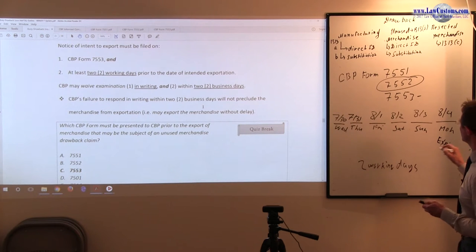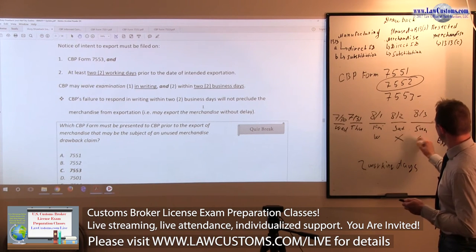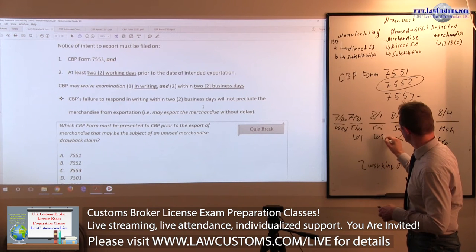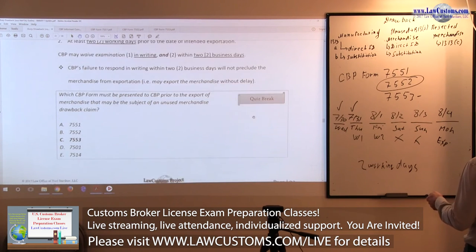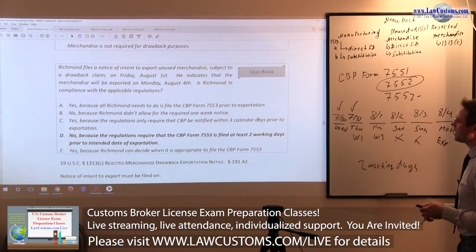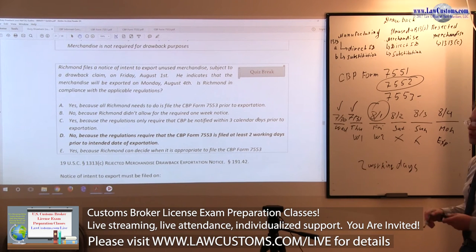Prior to Monday exportation, two working days would be Thursday July 31st (working day two) and Friday August 1st (working day one). The weekend days Saturday and Sunday don't count — they are not working days. If the notice is given on July 31st it would still be in compliance, but Richmond filed the notice on August 1st — working day one — which is too close. Richmond is not in compliance.